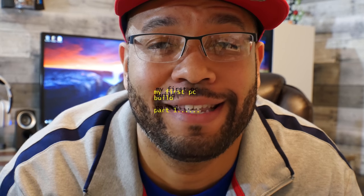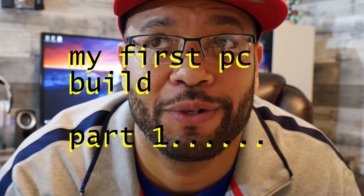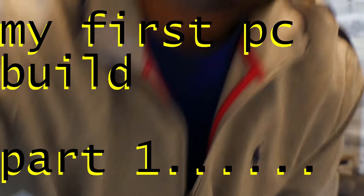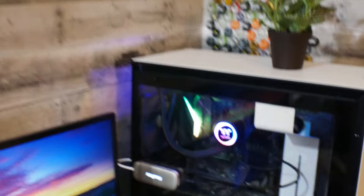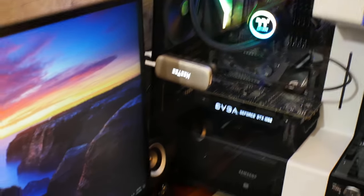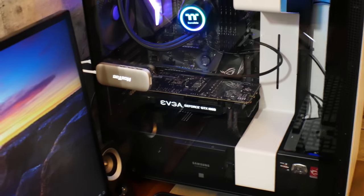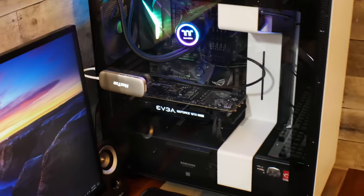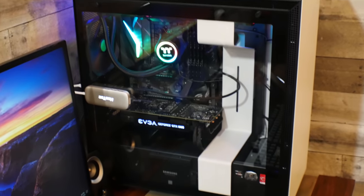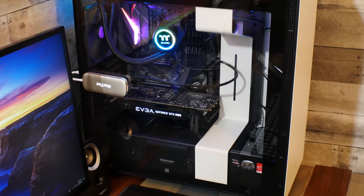I built a computer — a whole computer, the whole thing. I built it myself, a PC, a personal computer. You want to see it? There she blows. That's the computer that I built, I just got done building it and I'm very proud of it.